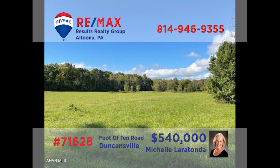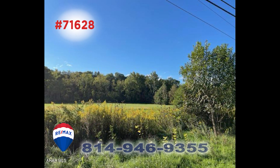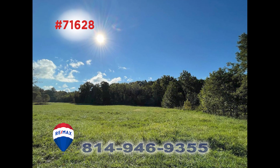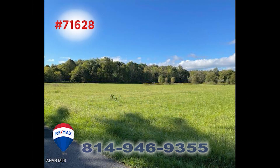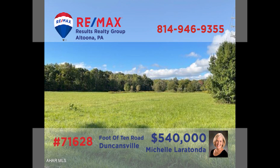Attention real estate entrepreneurs — you need to contact Michelle Laritonda immediately to learn about this once-in-a-lifetime opportunity. Nearly 11 acres of prime residential or commercial land await you in Duncansville. Engineering land designs show the property can accommodate 60 residential units. All utilities are available to include public water, sewer, and natural gas. This opportunity has endless possibilities, and Michelle is the lady to call to get things started.